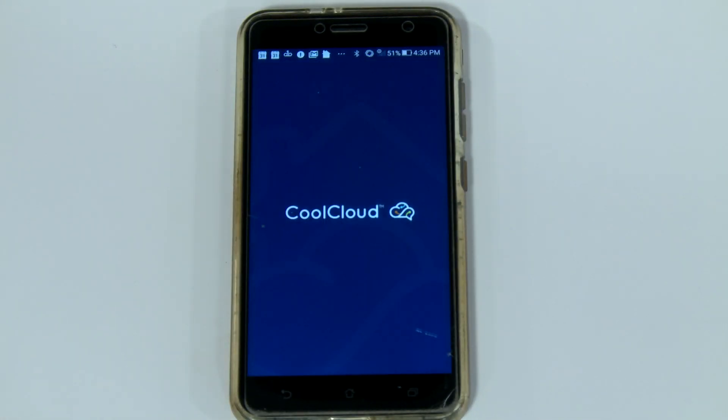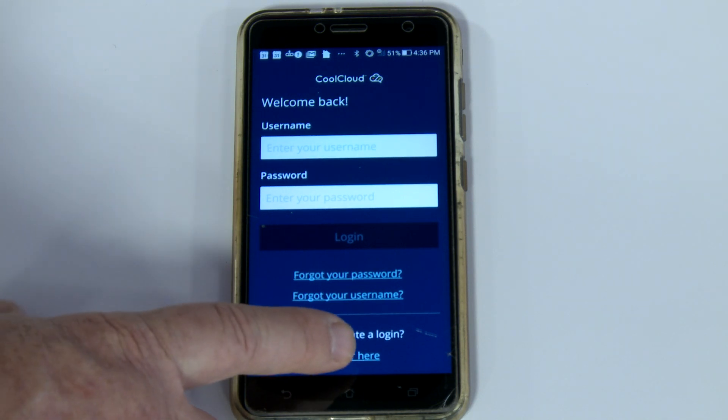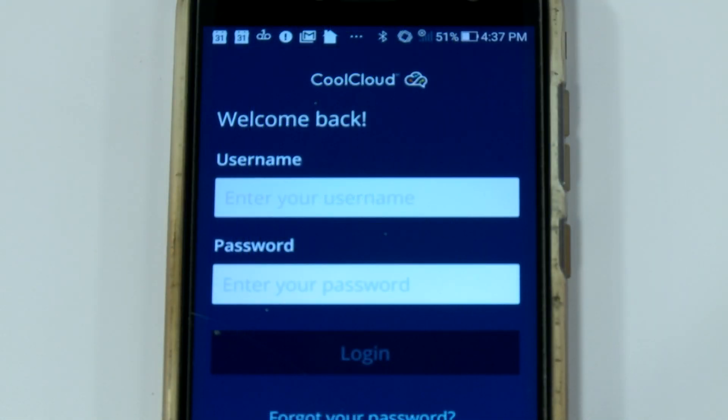After the CoolCloud app is downloaded to your cell phone, the app must be registered by clicking here. After you have registered, simply enter the username and password and the login is complete.